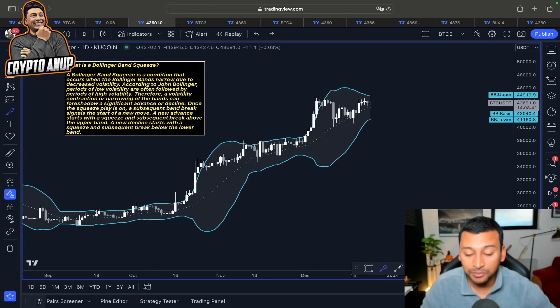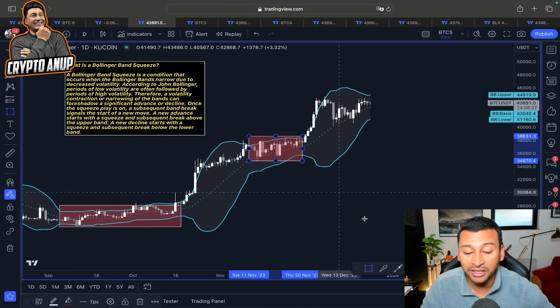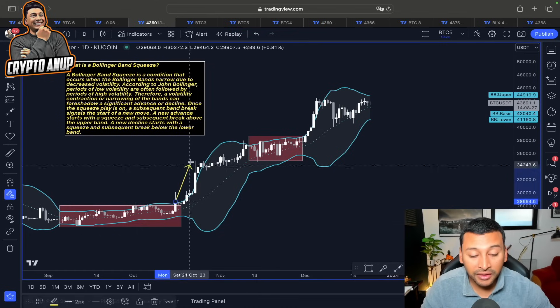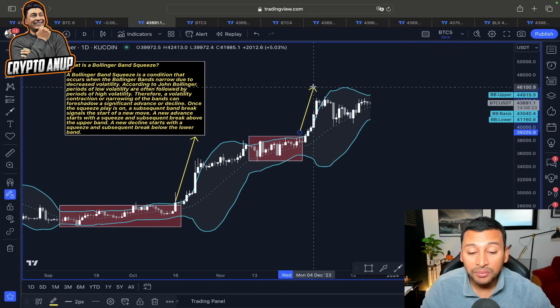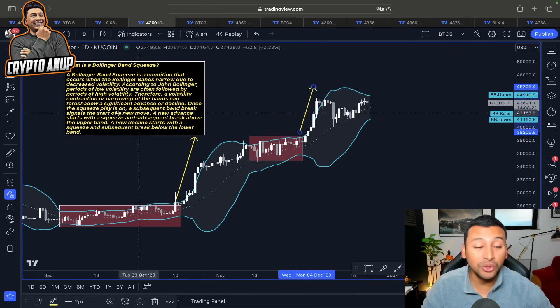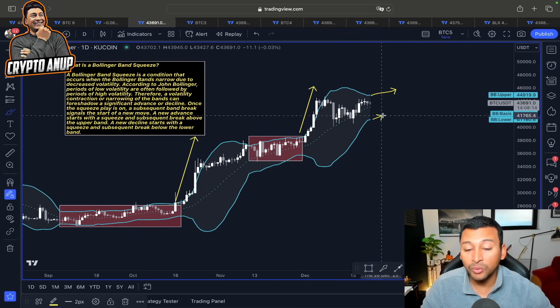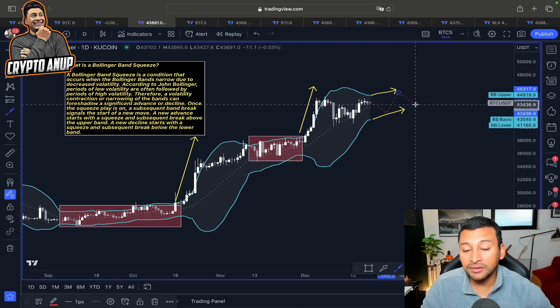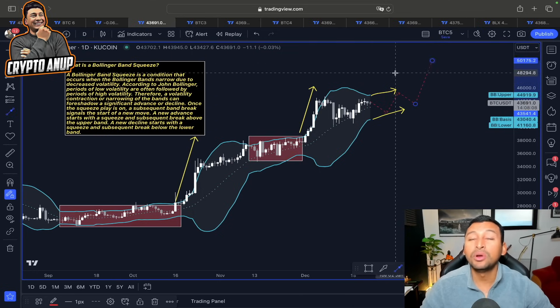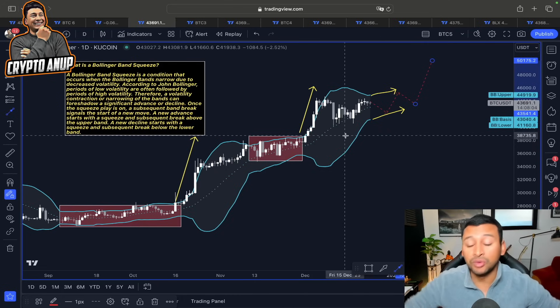A subsequent band break signals the start of a new move. A new advance starts with the squeeze and subsequent break above the upper band; a decline starts with a squeeze and break below the lower band. After the squeeze, when we see price breaking the upper band, this usually indicates a new uptrend. In our case, we are expecting another Bollinger Band squeeze for the coming days, meaning price could range-bound inside this band before continuing the rally.